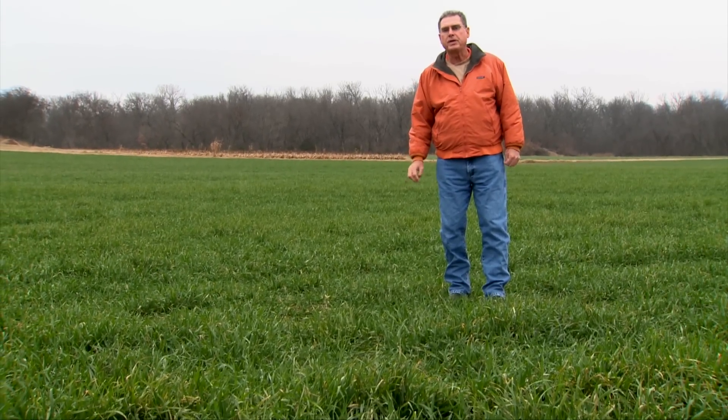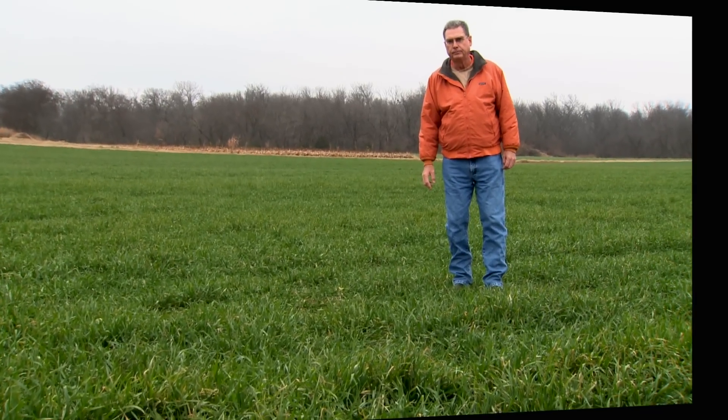We look forward to visiting with you again next week on SUNUP's Cow Calf Corner. We'll see you soon.